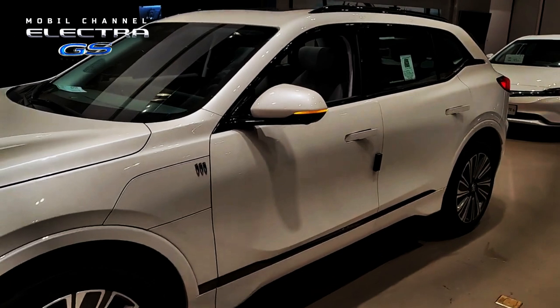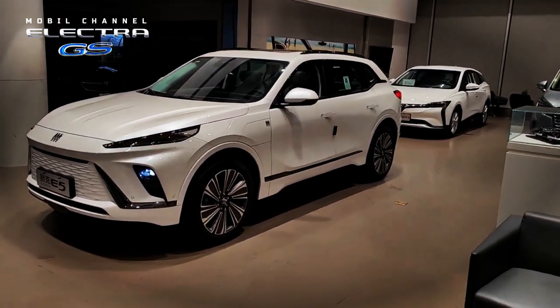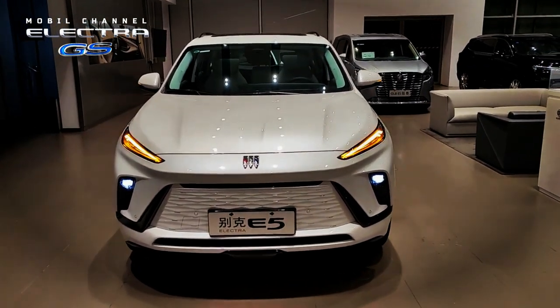Buick pinned the General Motors Ultium platform on the Electra E5. Launching from the Motor One page on Friday, April 14, 2023, the Buick Electra E5 is offered with two-wheel drive and all-wheel drive, thanks to single and dual motor configurations.